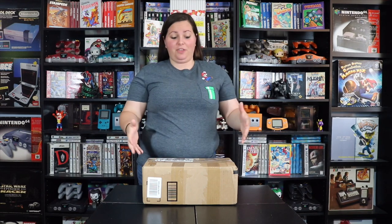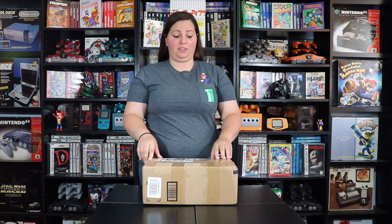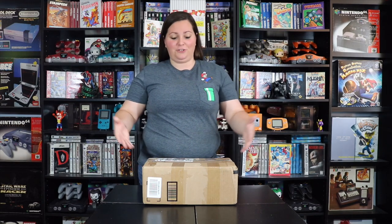Hey guys, it's Gameramer here. So today I have a pretty awesome mail call video for you. This is Nintendo related and more specifically the GameCube era. Today we're going to go ahead and take a closer look at this very hard to find item that was a special pre-order bonus when you purchased a game back in the day. Let's go ahead and check it out.